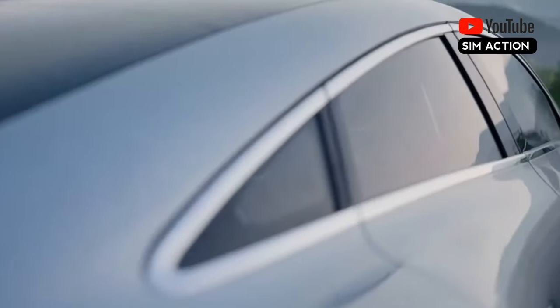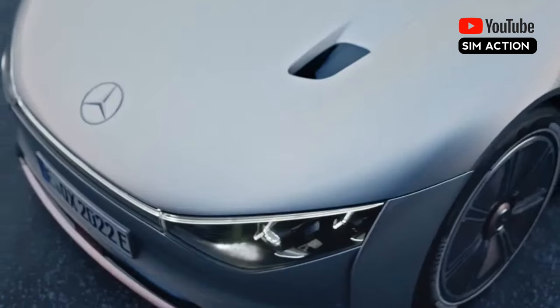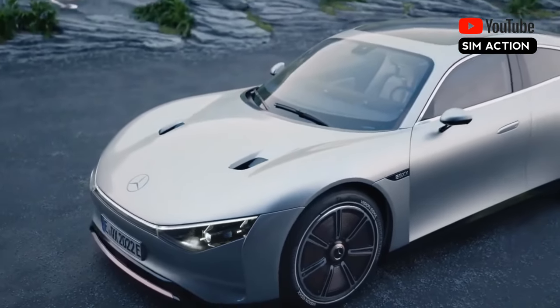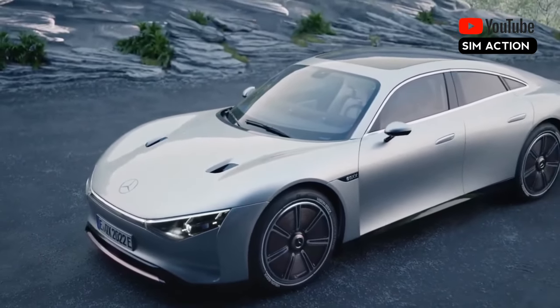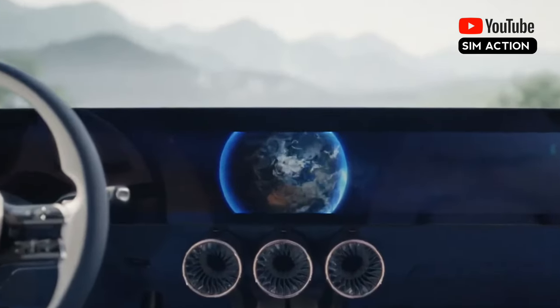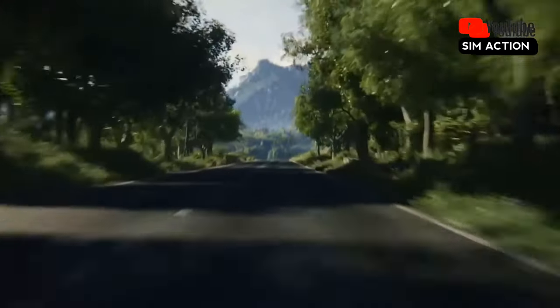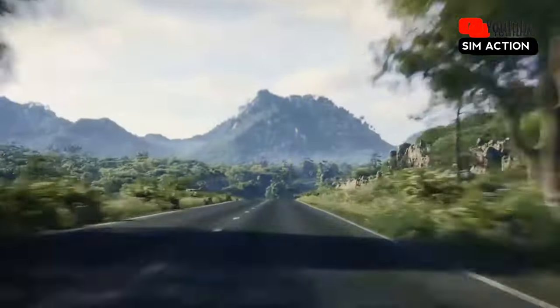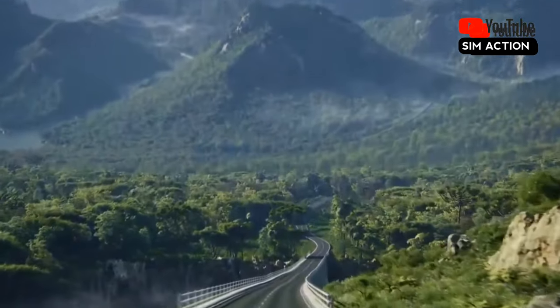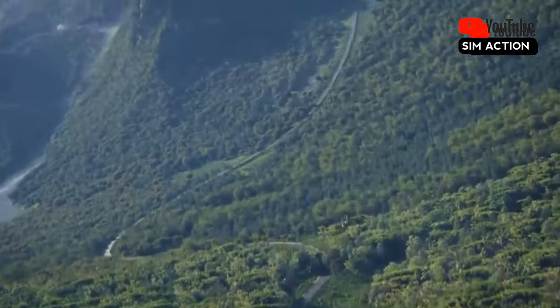Following the EQXX's debut at the CES technology show earlier this year, Mercedes was quick to demonstrate the car's practicality on two lengthy trips across Europe. The longest of these trips saw the EQXX cover 747 miles on a single charge of its battery, which stores just under 100.0 kWh, while travelling from Stuttgart, Germany, to Silverstone, England, where it hot-lapped the renowned race circuit.